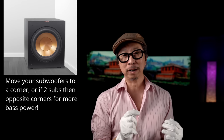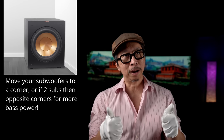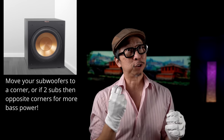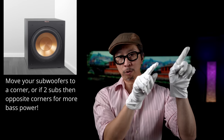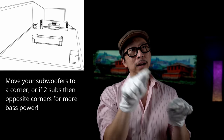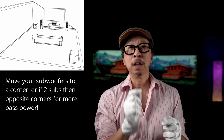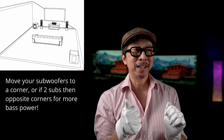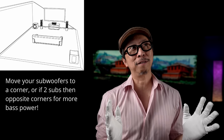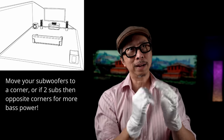Still talking about bass — move your subwoofer to the corner. If it's sitting next to your TV, you're not taking advantage of room support. Put that subwoofer in a corner and your bass response will go up. If you have two subwoofers, place them on opposite corners — front left and rear right, or front right and rear left. You'll get more bass that's more even. One subwoofer in a corner, plus bumping up bass and surround, gives you that full theater IMAX Enhanced effect — free of charge.